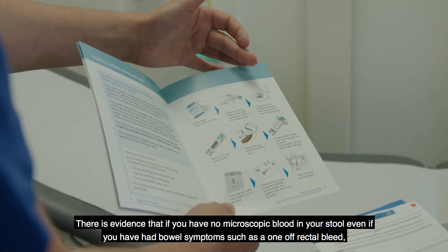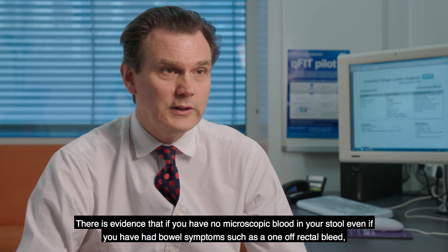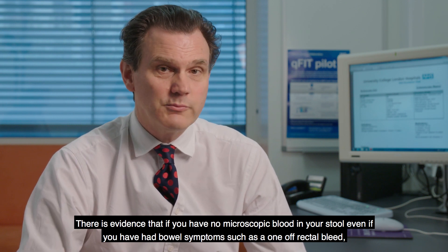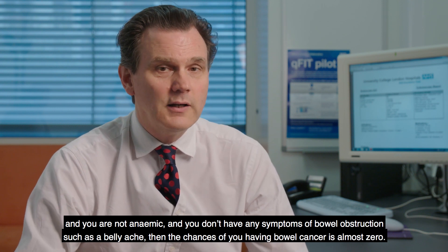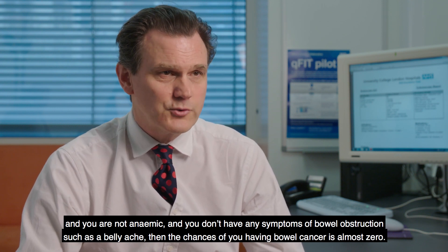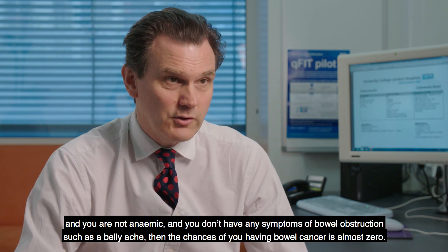There is evidence that if you have no microscopic blood in your stool, even if you have had bowel symptoms such as a one-off rectal bleed and you are not anaemic and you don't have any symptoms of bowel obstruction such as a bellyache, the chances of you having bowel cancer is almost zero.